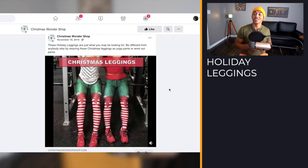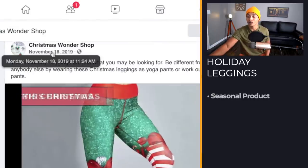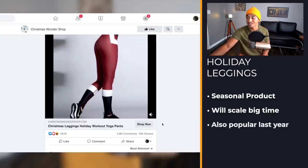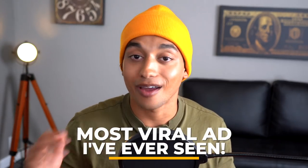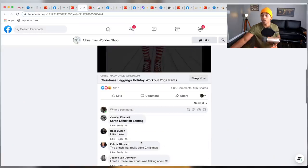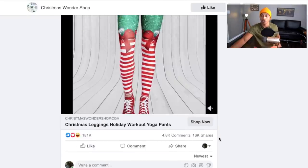The next product on the list is these really funny Christmas leggings — another seasonal product that was scaled absolutely massively last year. We can see there are 181,000 likes; that is one of the most viral ads I have ever seen, with 16,000 shares. If we come to the comments, we can still see there are some recent comments on here, which is good.